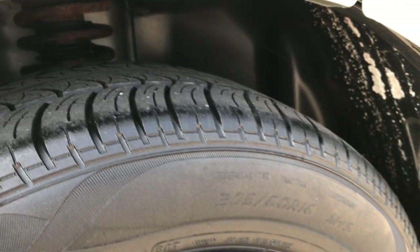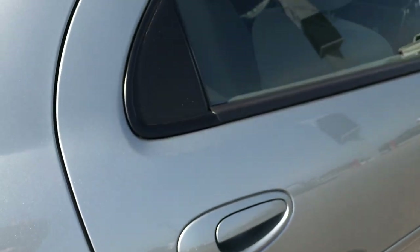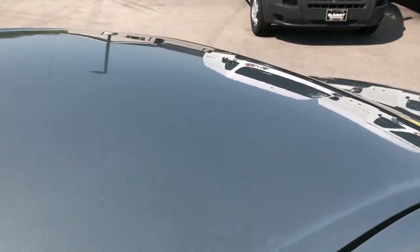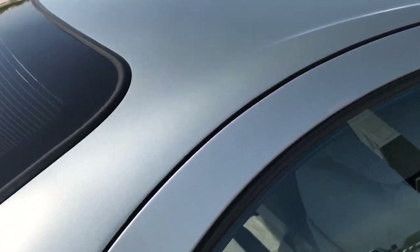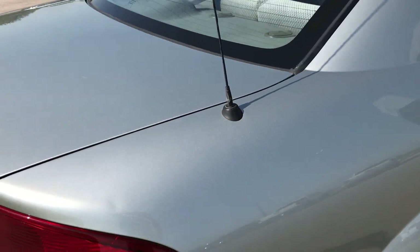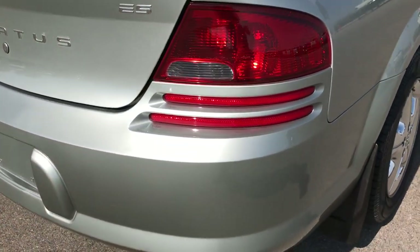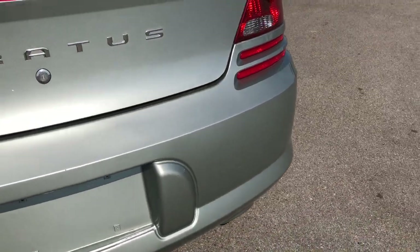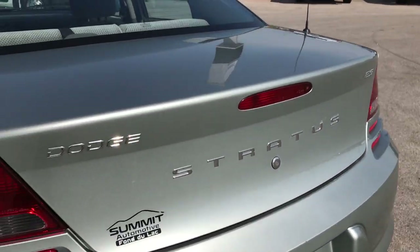Back tires have just as much tread as the front tires. You can see that the roof is in excellent condition as well — no dents or dings. I really do like this color; it's kind of a light silverish green, very good looking, with a lot of metal flake in it and very reflective.